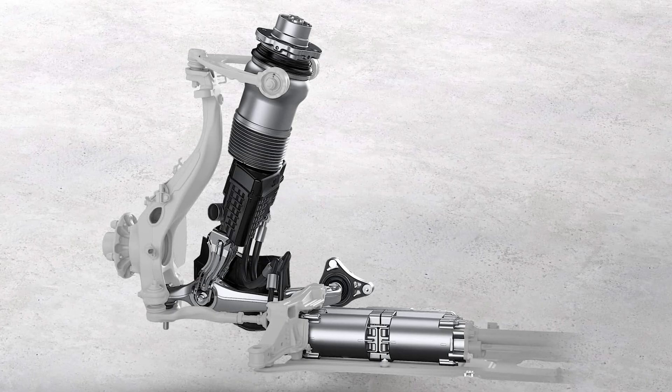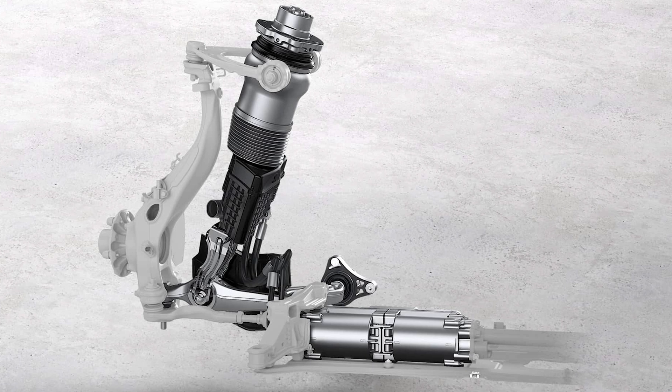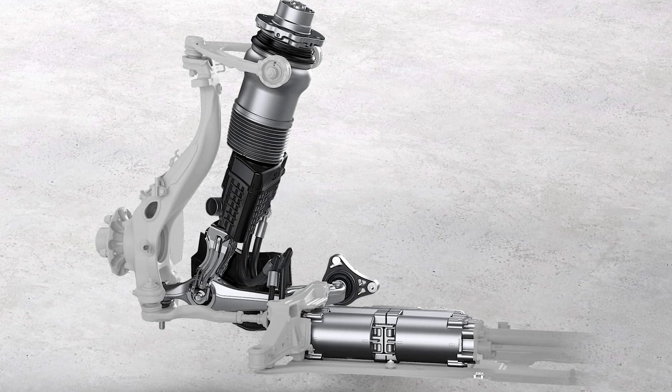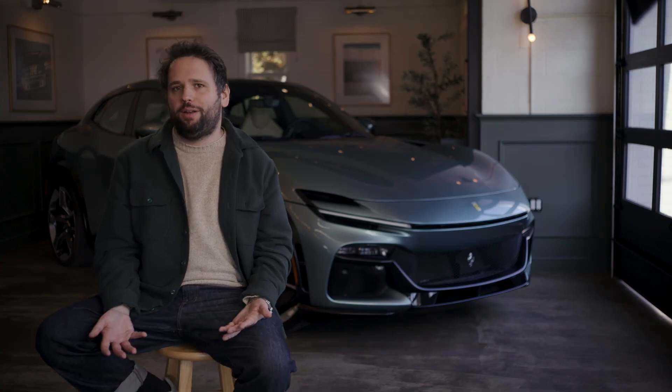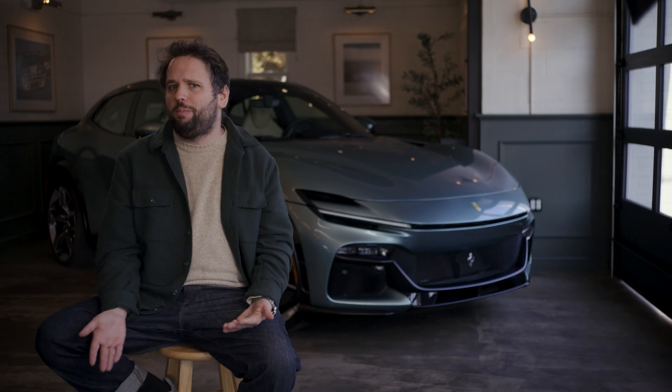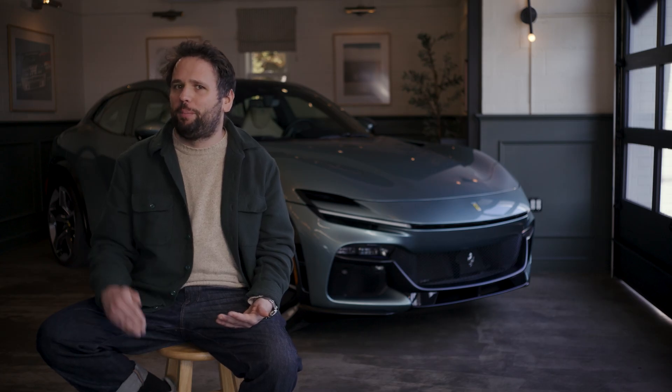Basically, an active suspension system makes sense for Ferrari, but maybe not Toyota or even BMW. Porsche has its own system too called Active Ride, and they only offer it on hybrid and electric cars because it runs off a high-voltage electrical circuit. It does a lot of the same things — different philosophically and in design from the Ferrari system — but Porsche is also going for that ultimate in both ride and handling. It really only makes sense at this upper end of the market.